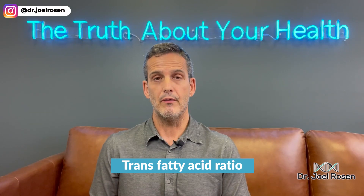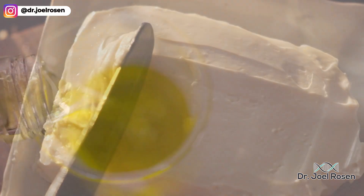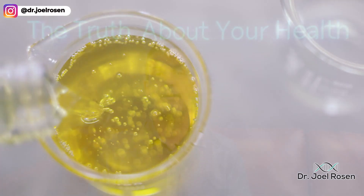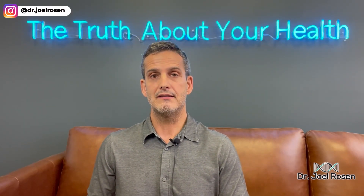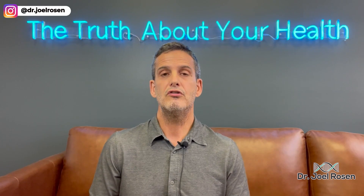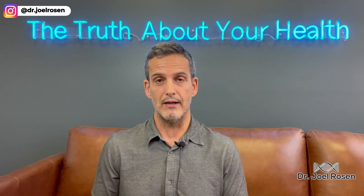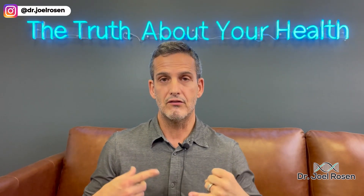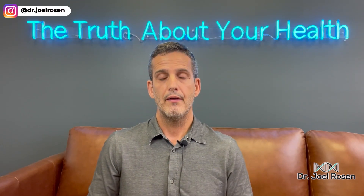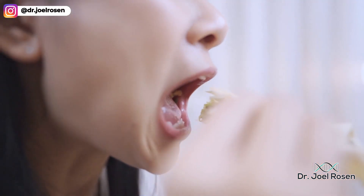The last ratio on this test is your trans fatty acid ratio. Trans fatty acids are found in margarines and processed hydrogenated oils. It was estimated that by 2023 these would be removed from our food supply. When you do a trans fatty index, you should have a ratio of less than one percent — meaning less than one percent of all fatty acids in your red blood cell are trans fats.